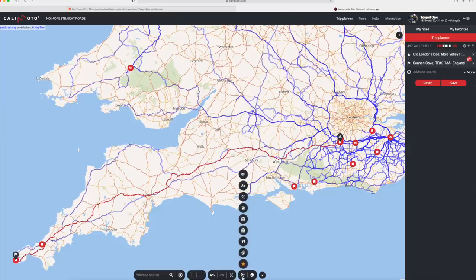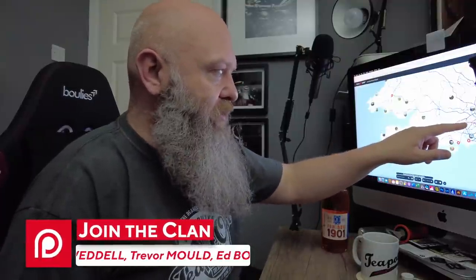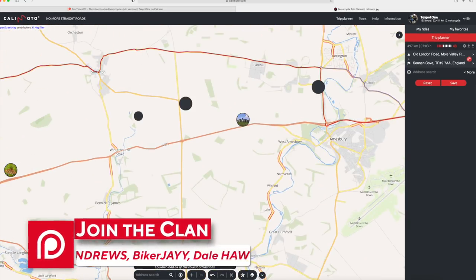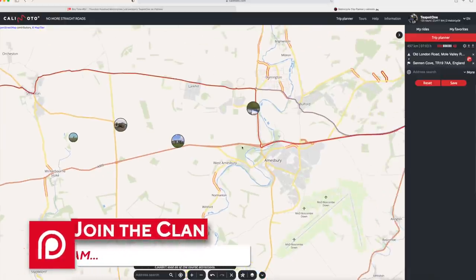The next thing that's got available is some new search functions, one of which is called Tourist Attraction. If we click that, you can see it now highlights all these different tourist attractions on the map. We can see that coming along our route — along this red route — there's one right there. And look, that's Stonehenge. As you zoom in, it will unlock some other tourist attractions along the way.